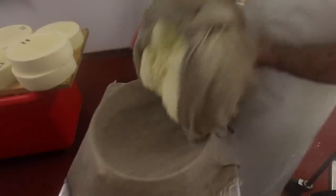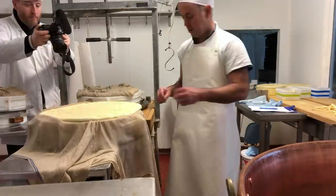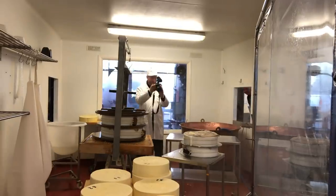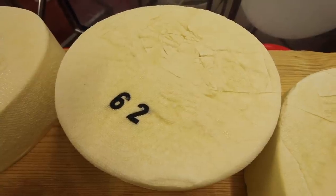Basically, to make cheese, you start with fresh, raw milk - the fresher the better. You add acidity with bacteria to split the milk. You add rennet to support coagulation of the curds. Then it's cut, stirred, cooked and washed. Drain the curds, salt and age, and you're done.